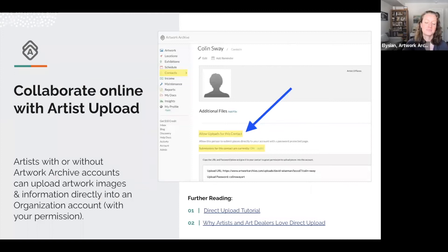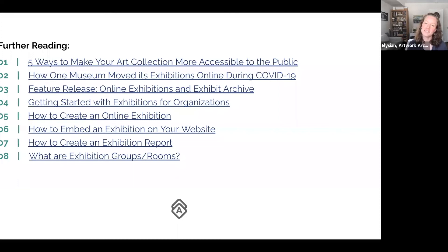Here is an example of that artist upload tool that I mentioned, along with our tutorials of how to use it, and a great article Emily wrote about why artists and art dealers love this direct upload tool. And a lot of links, some further reading — here are resources to help you after the presentation.